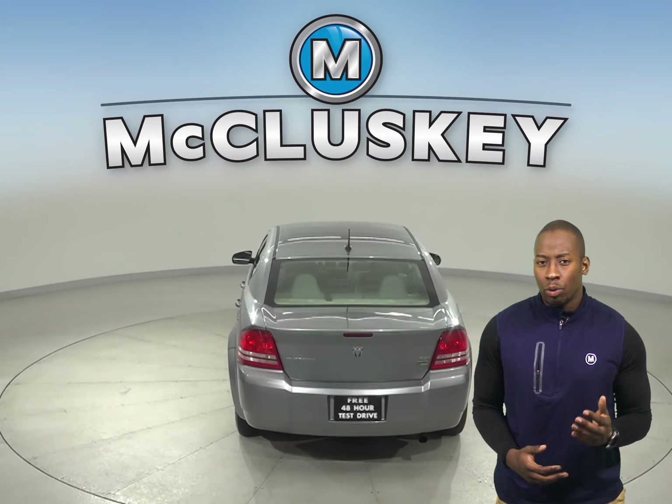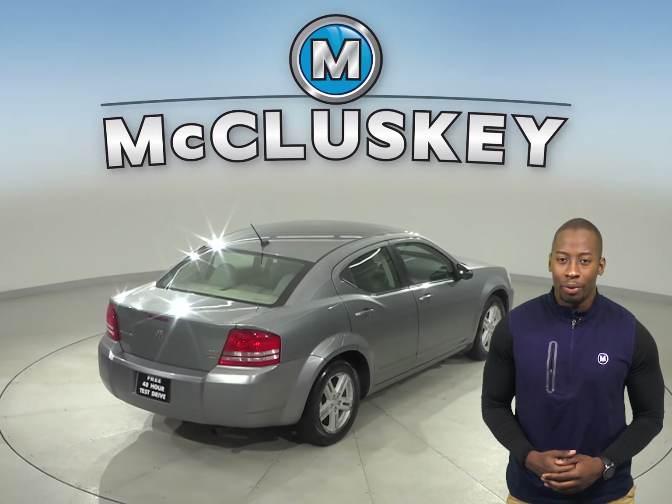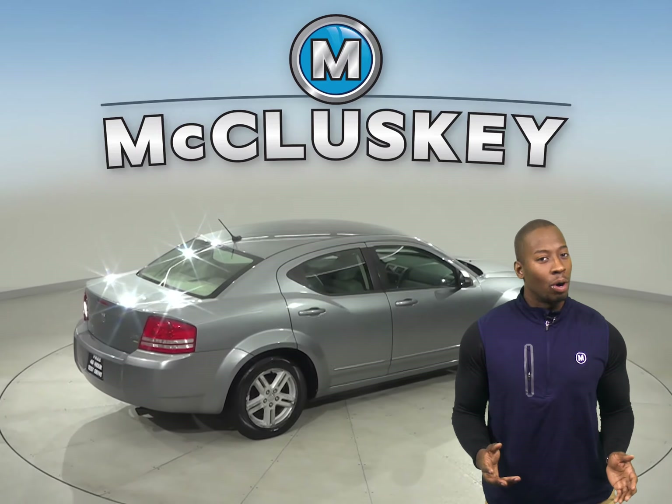This Avenger has gone through our 172-point inspection and is more than ready to hit the road. Once you buy it, you definitely won't regret it.